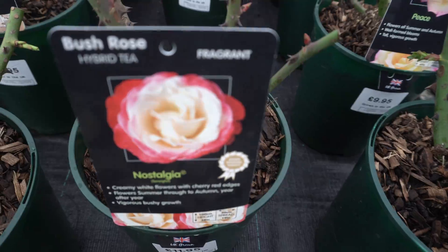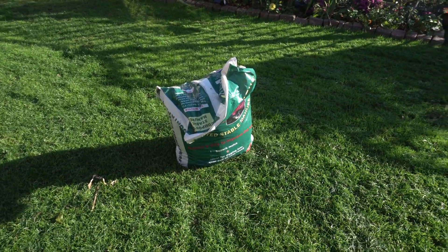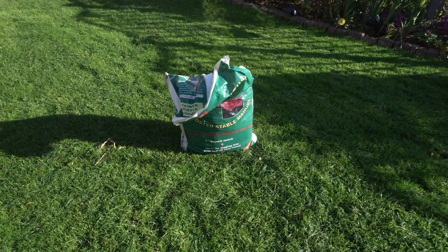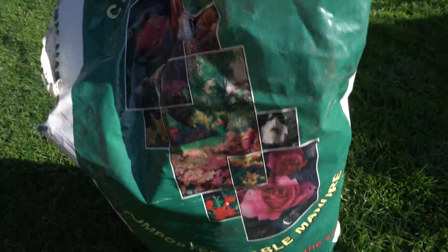I always read each and every page of description. Then only I love to buy a rose plant.